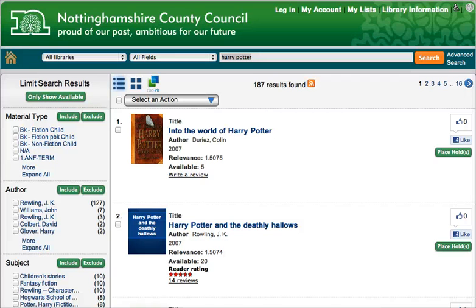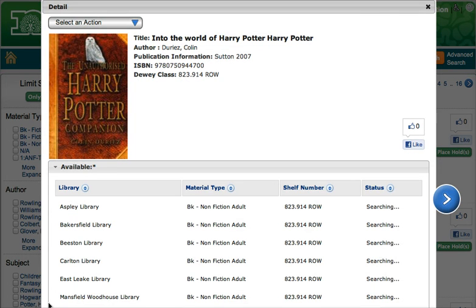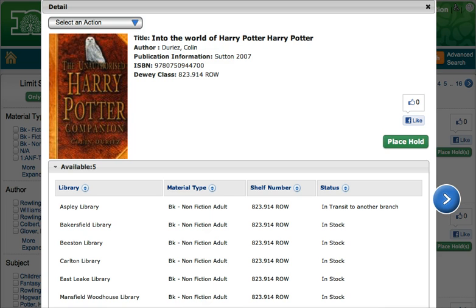For more details, click on the item you are interested in. This page gives you more information and allows you to see where copies are available. Again, you can place holds from this page using select an action or the place hold button.